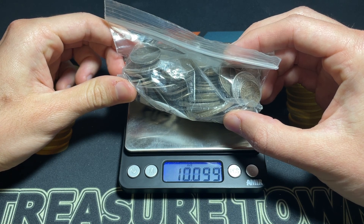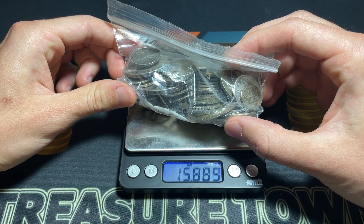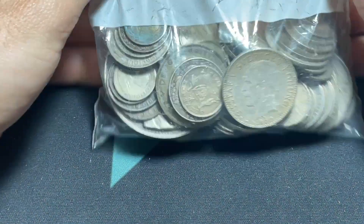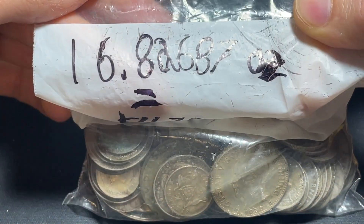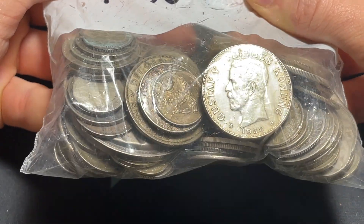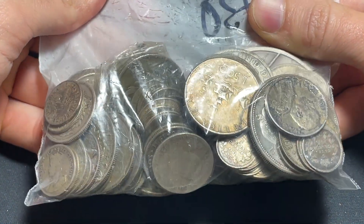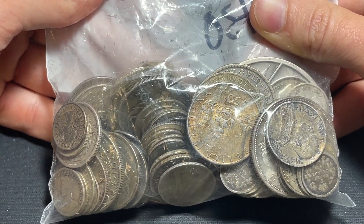Hello everybody, Christian from Treasure Town here. Today we are going to be unboxing over a pound of silver, and it's making my one pound scale go blank, so I'm excited to take a look at what's inside. A bunch of world coins — I paid approximately $430 for 16.82 ounces. I also paid when silver was a little bit lower, so it should be a good deal. I'm curious to see the mix since I haven't bought from this seller before.